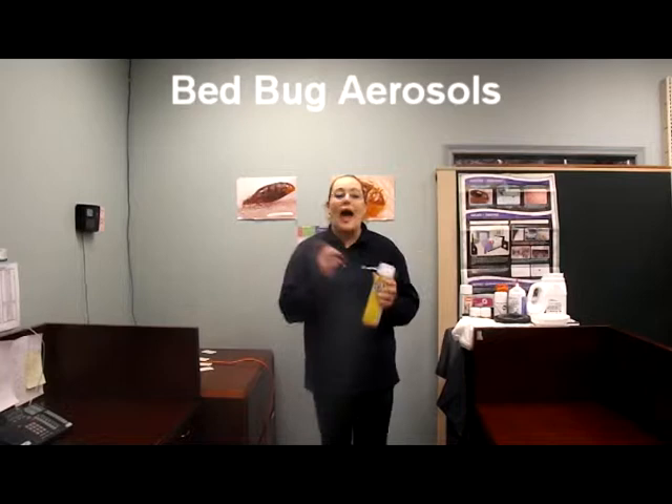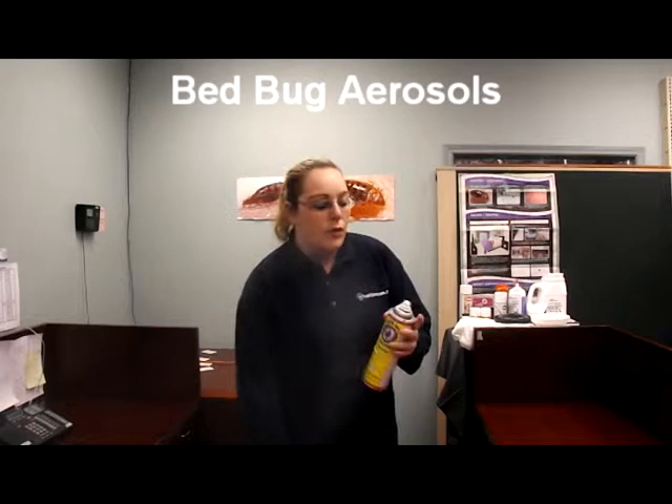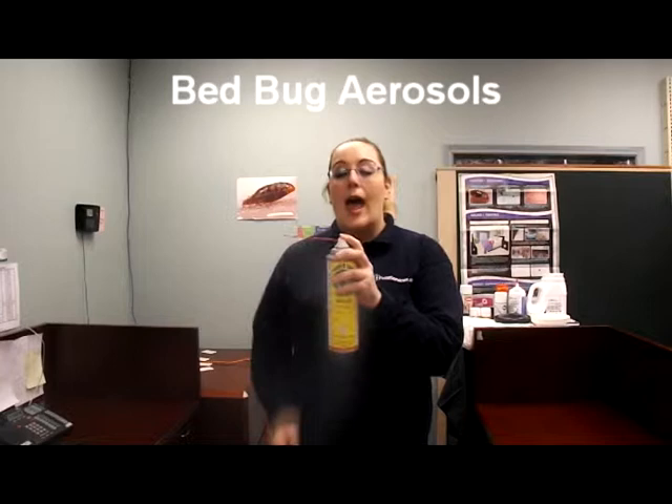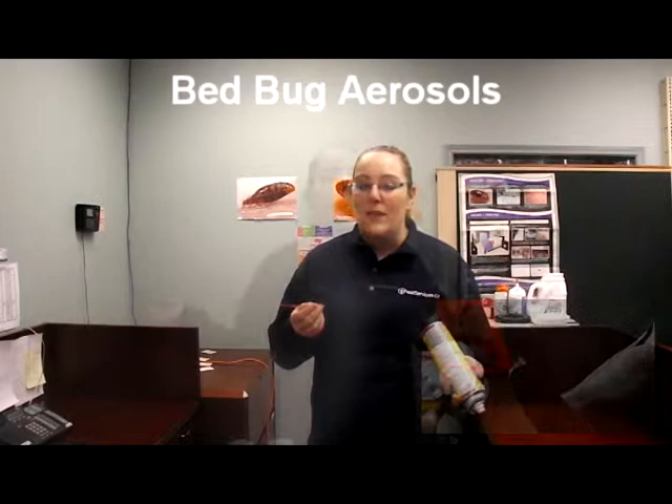The aerosols come with a little red applicator, which is going to be used for precision spraying. This is good for getting chemical into cracks and crevices, as well as the joints of furniture. To use it, you're going to insert it into the applicator on the top of the can and press down. This is going to be a much more powerful stream of chemical directly into areas. For broader applications, use the default applicator — that's going to be for main components of the frame and furniture, whereas the precision tip is going to be used for the joints.